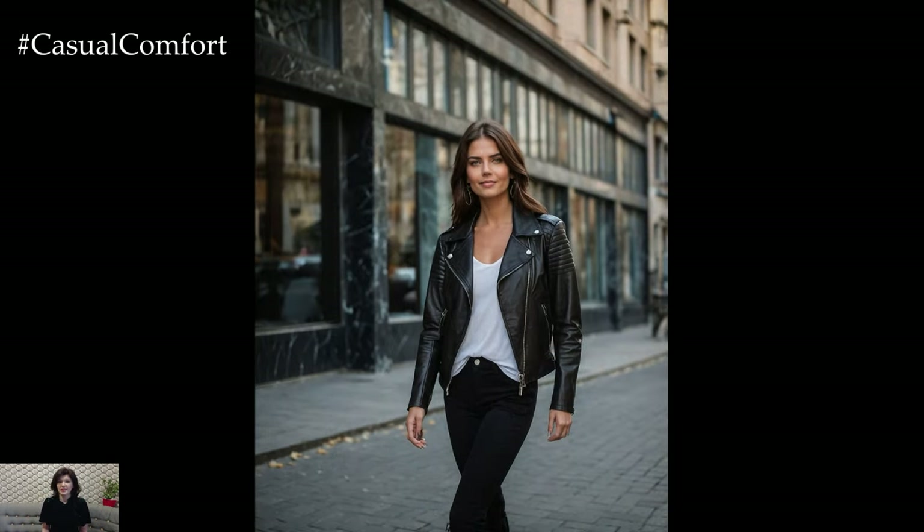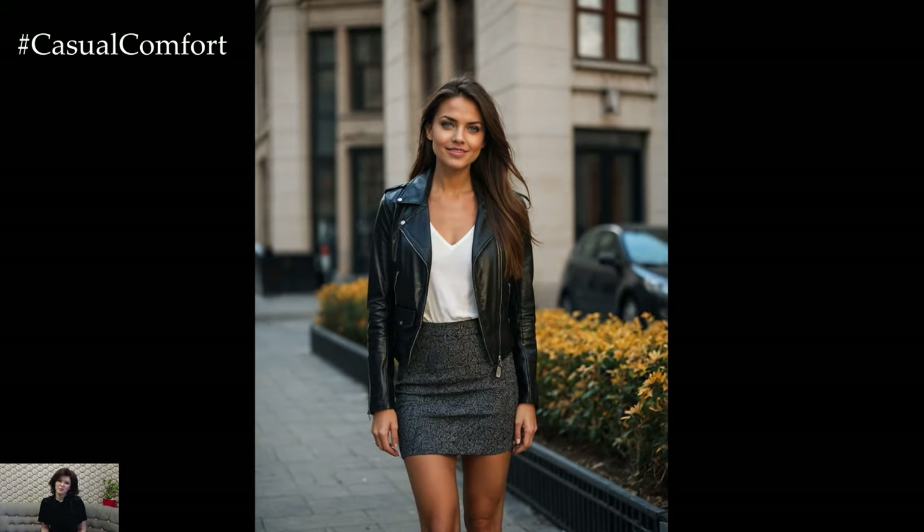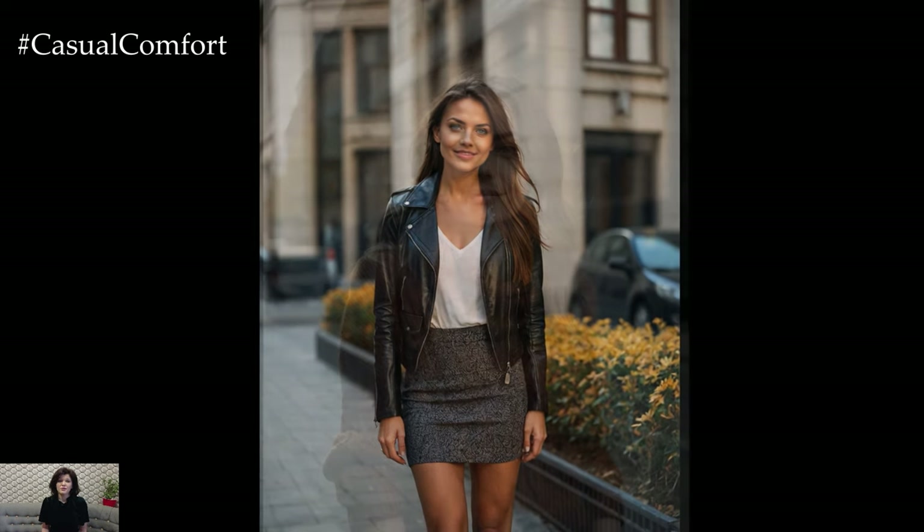If you enjoyed this video, give it a thumbs up, subscribe to our channel, and leave a comment below with your favorite autumn outfit. Thanks for watching and stay stylish this fall!